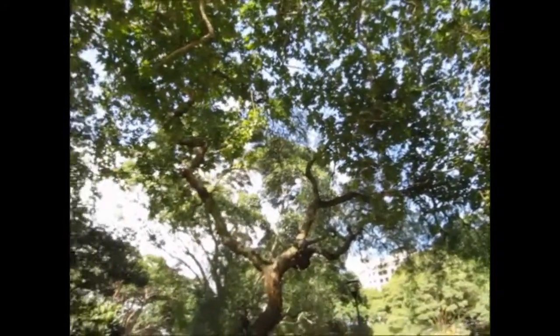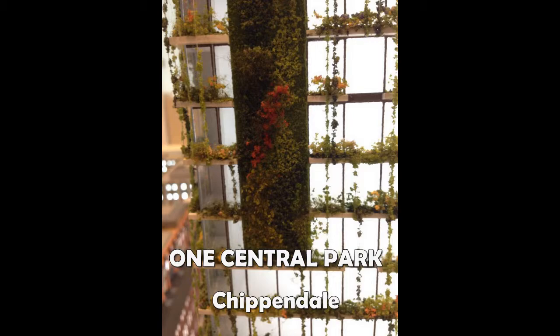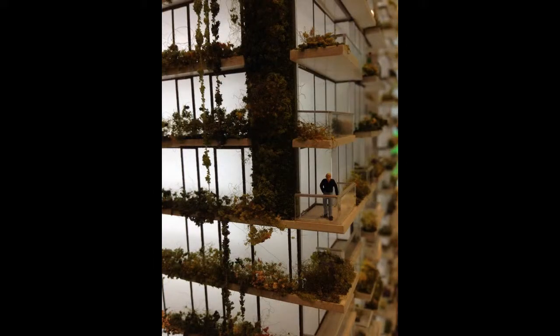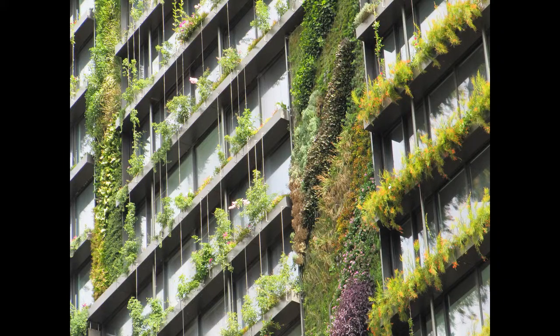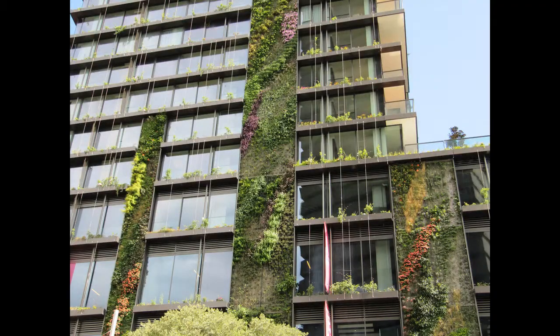Vegetation is all around you. Comprising 21 panels and covering over 1,100 square meters, the green walls designed by Patrick Blanc are a prominent feature of the new building.